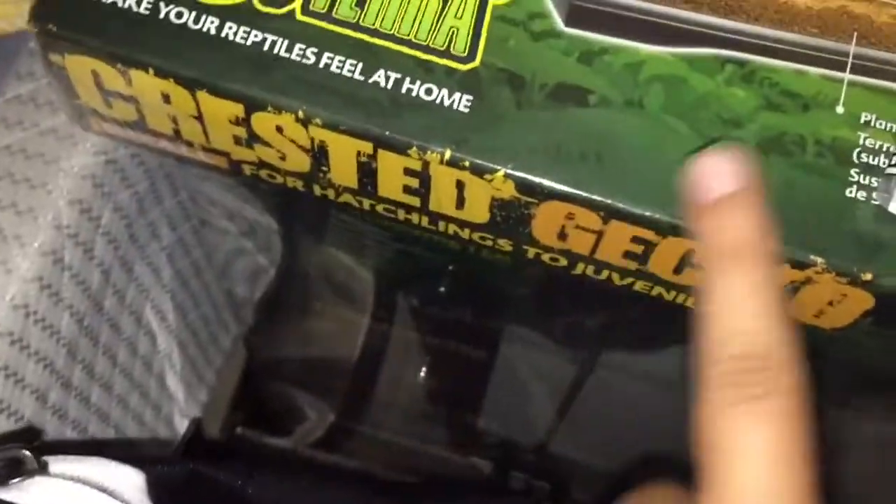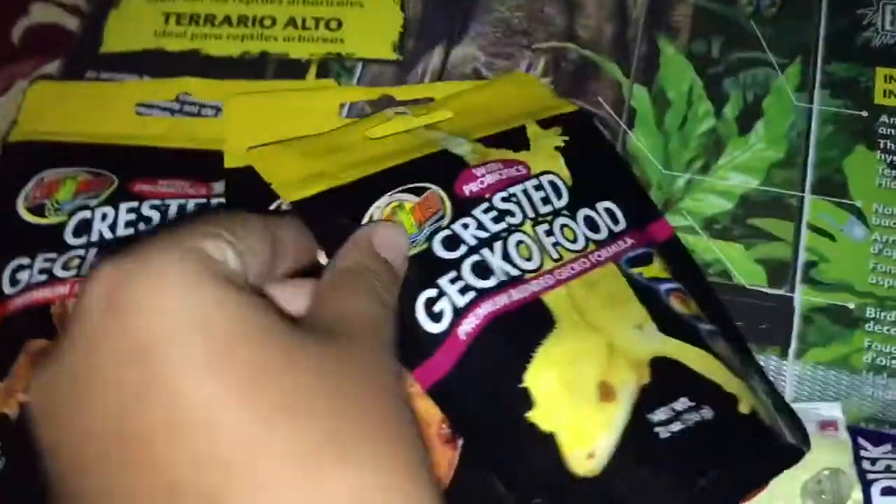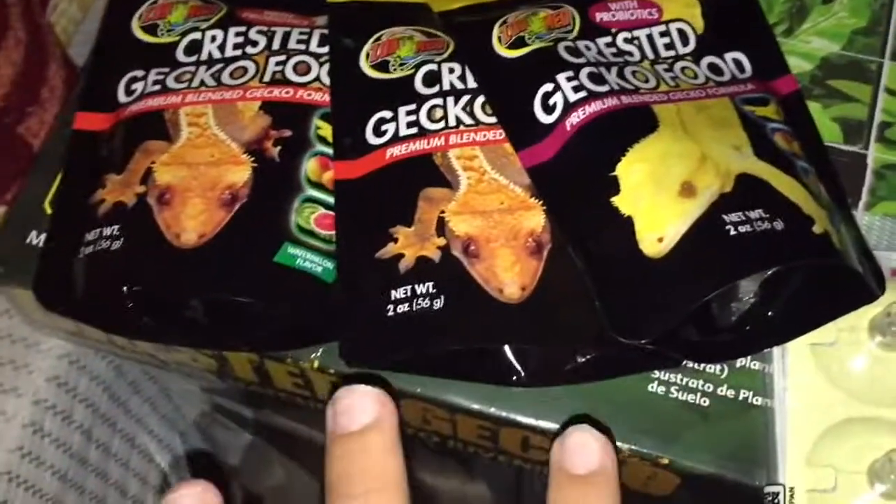I already had some of this, so let's take that out. I got this kit for $70. And this crested gecko food — crested gecko food and crested gecko food — this was all free.